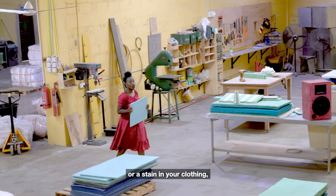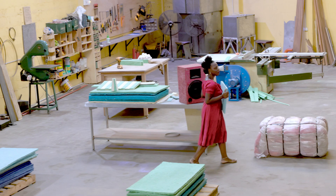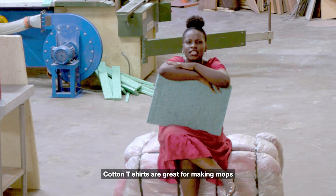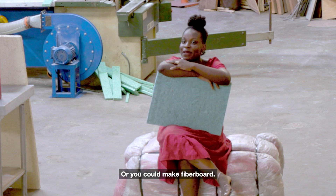So the next time you have a tear or stain in your clothing, before you decide to put it in a donation bin, think of what you can use it for. Cotton t-shirts are great for making mops — super absorbent. Or you can make fiberboard.